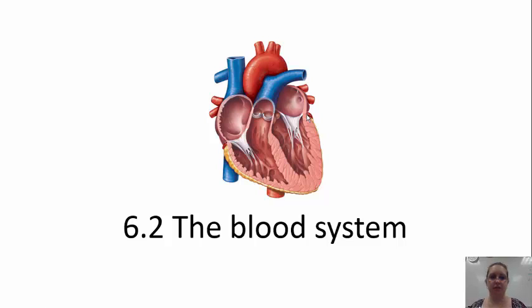Hi class, this is Ms. Scheele. I am here to present the next set of notes in our Chapter 6, Human Anatomy and Physiology, and this is our blood system. So this is 6.2, the blood system.